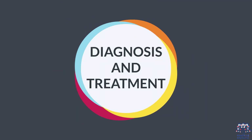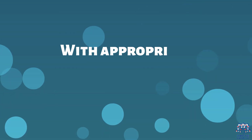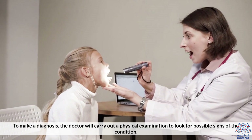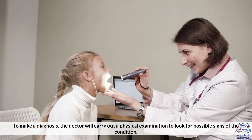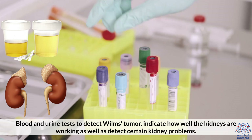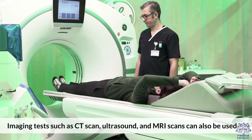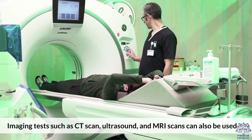Loss of appetite, weakness and fatigue, nausea and vomiting, high blood pressure, constipation, and unexplained weight loss are also possible symptoms. Over the years, advancements in the diagnosis and treatment of the condition have greatly improved the outlook for children with the disease. With appropriate treatment, the outlook is very good. To make a diagnosis, the doctor will carry out a physical examination, blood and urine tests to detect Wilms Tumor and assess kidney function, and imaging tests such as CT scan, ultrasound, and MRI scans.